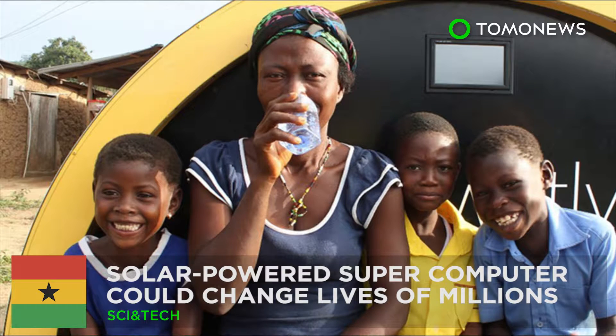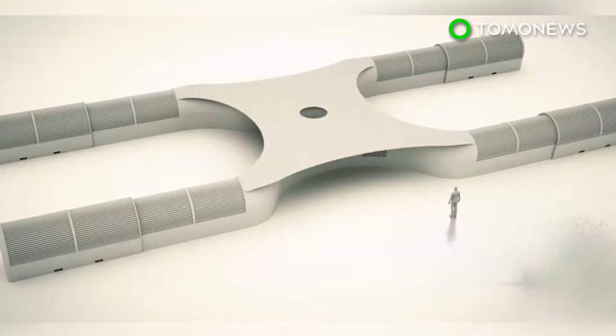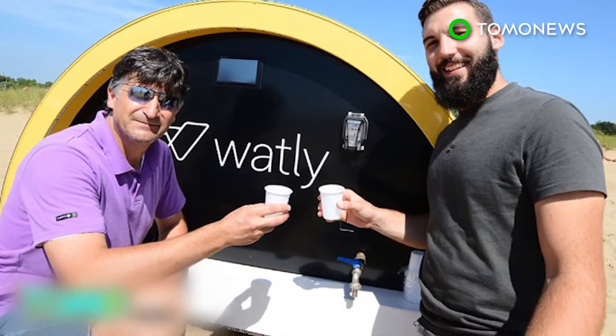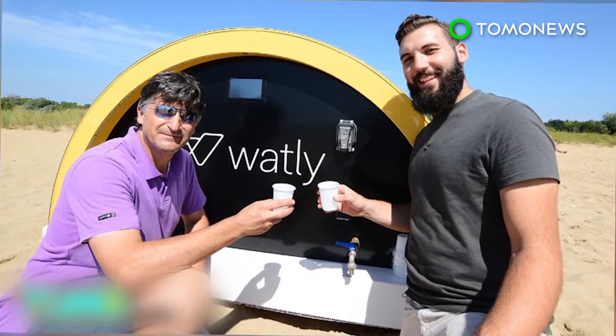Solar-powered computer can provide water, energy, and internet. The developers of a 15-ton solar-powered computer hope it can change the lives of millions in developing countries. The Spanish and Italian creators of the Watley machine aim to provide clean water, electricity, and connectivity. Trials have already taken place in sub-Saharan Africa, where millions live without electricity and clean water.